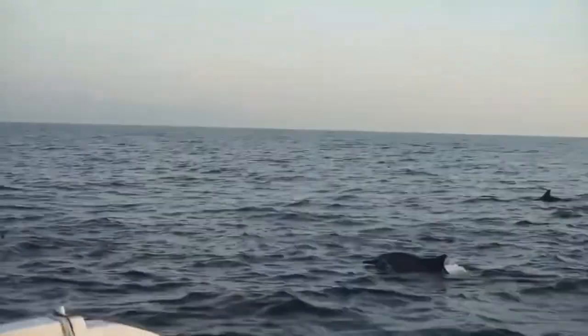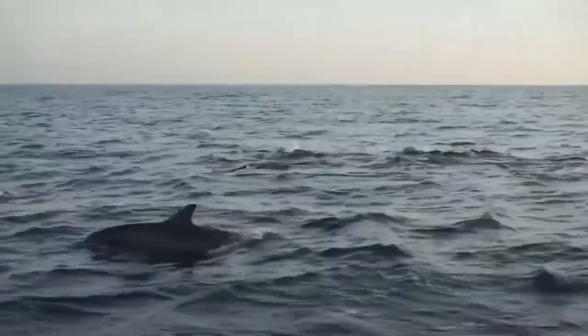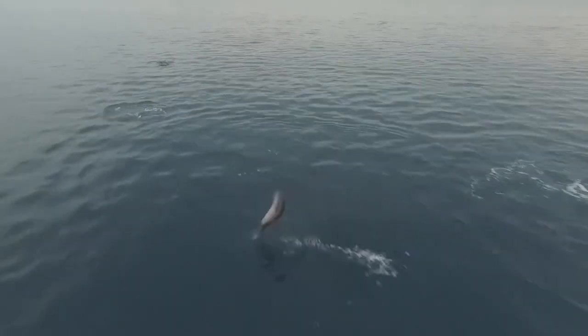There are a few species, however, like the South Asian River Dolphin and the Amazon River Dolphin, or boto, that live in freshwater streams and rivers.